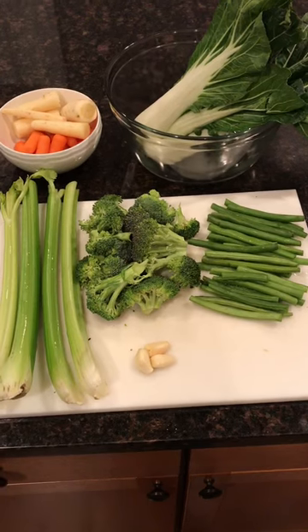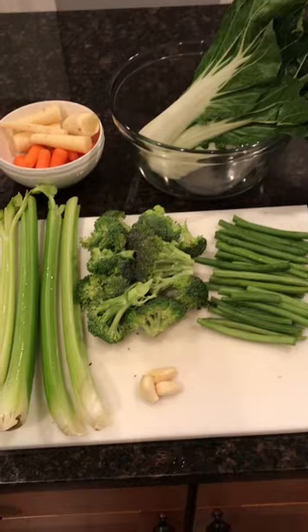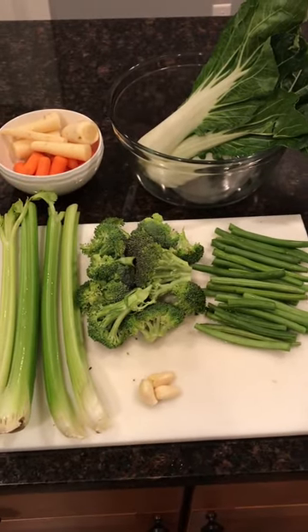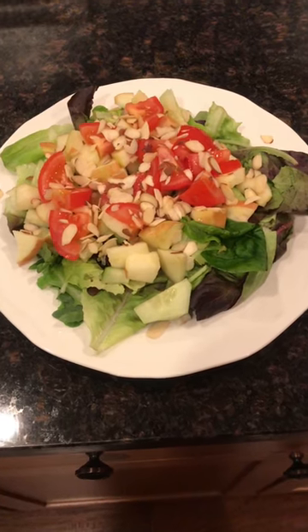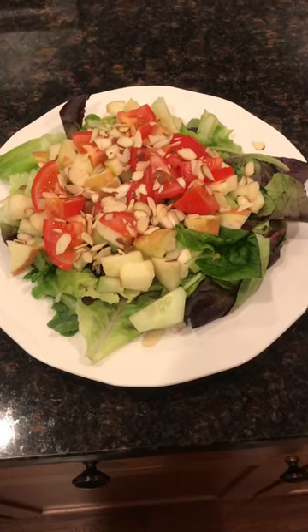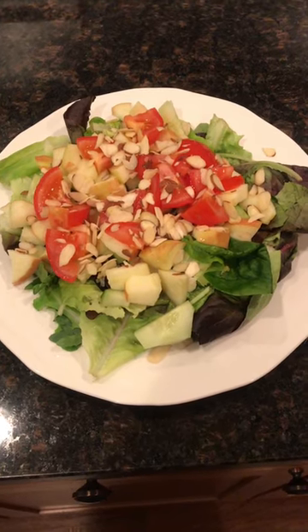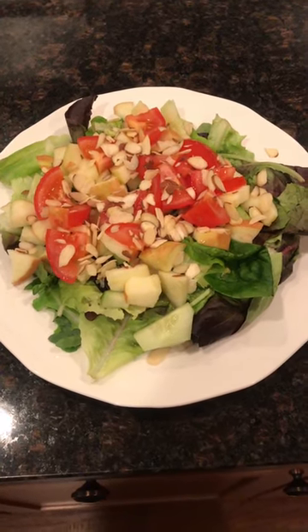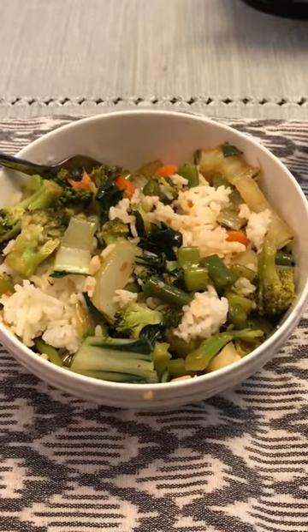Around 6:30 p.m. I prepped some veggie stir fry with a bunch of vegetables — celery, broccoli, carrots, garlic, and string beans. Before I ate that, I had a mixed green salad with mixed greens, tomatoes, cucumber, apple, and slivered almonds. So around 6:30 p.m. I first ate that green salad, and then I had the veggie stir fry. And there's the veggie stir fry.